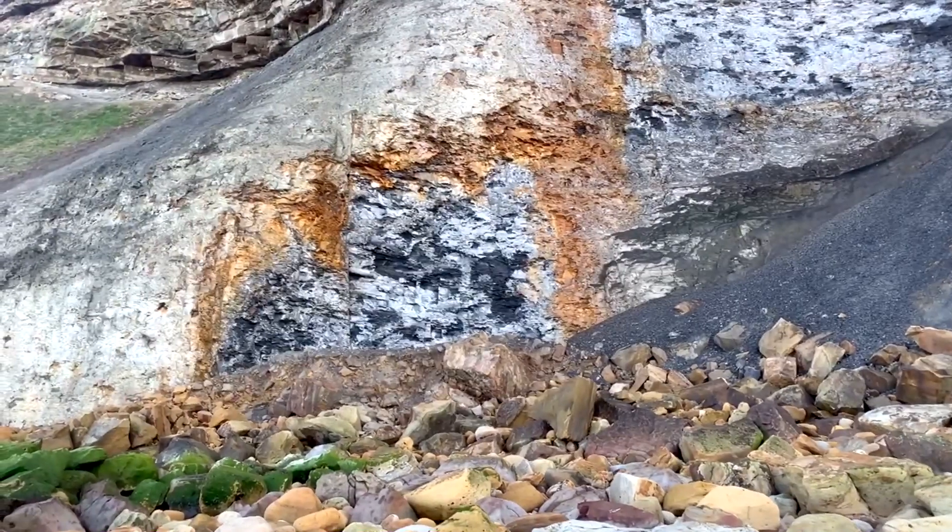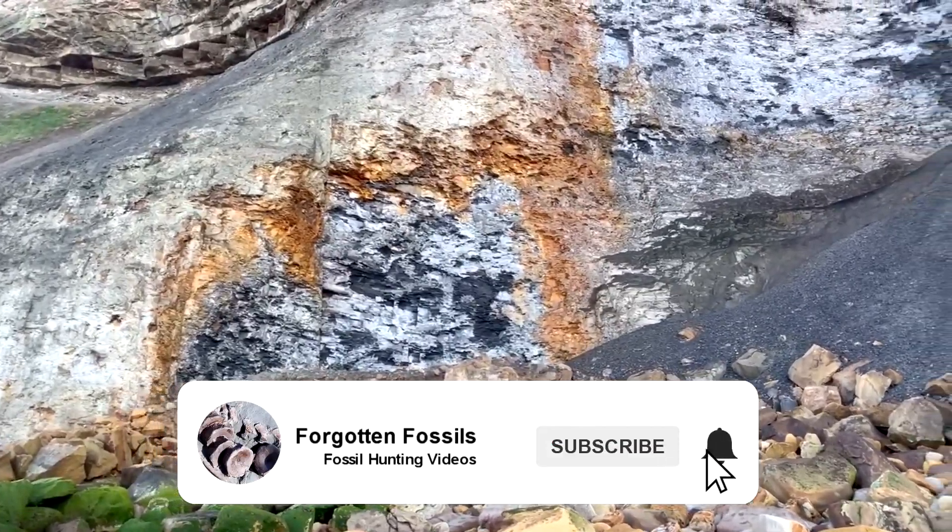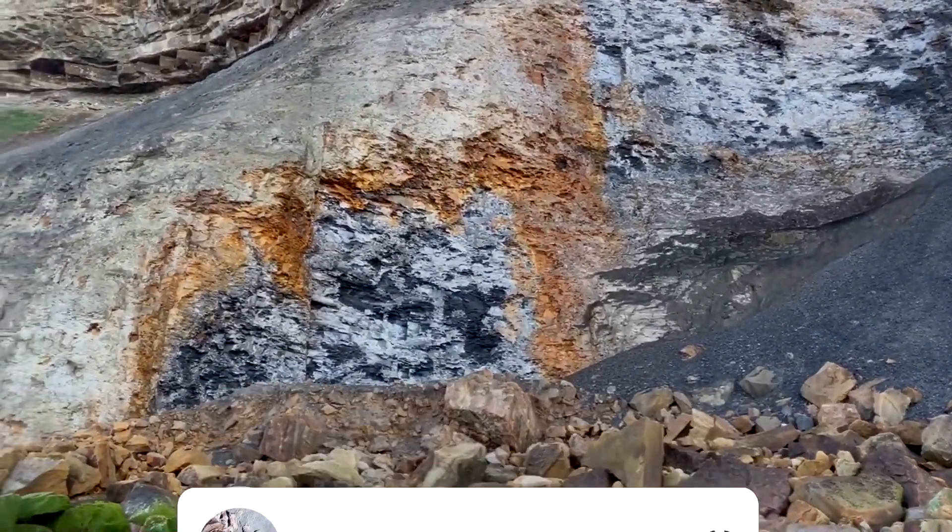Remember guys, if you do enjoy watching my fossil hunting videos, please hit that subscribe button and give the video a like if you've enjoyed it.